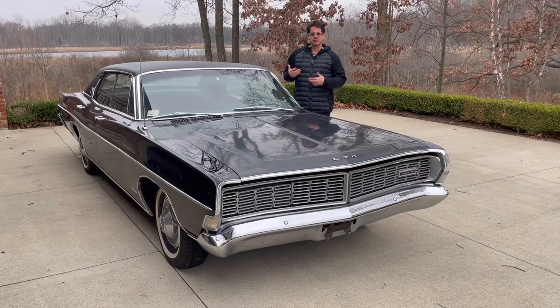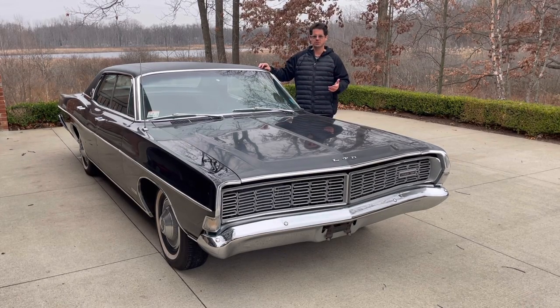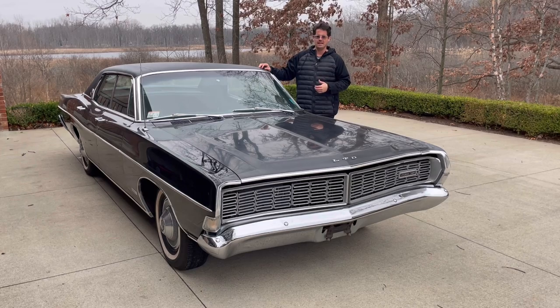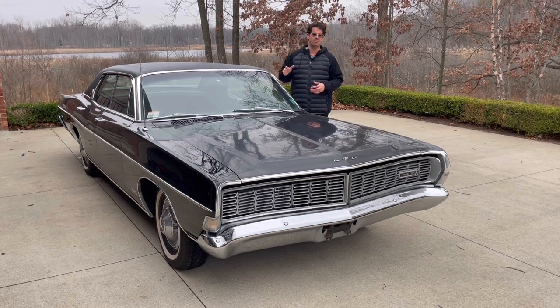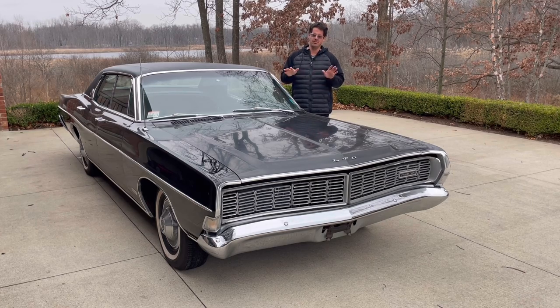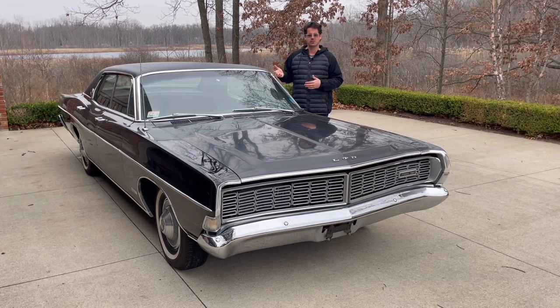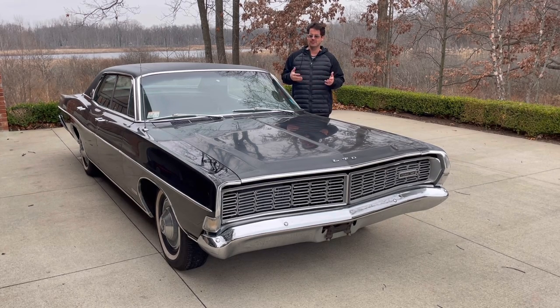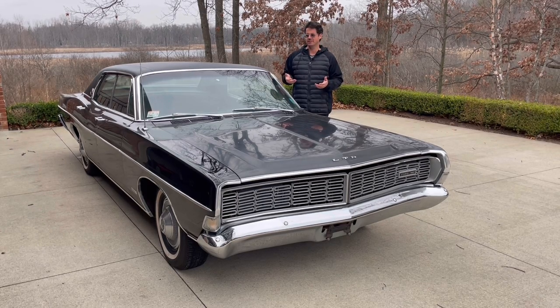I took a bit of a risk — found this car on Facebook Marketplace, a friend sent it to me, it looked really interesting, and it's only got 9,900 miles. Some people will say it's probably been around once, but no — this car has not had the odometer flipped over, and we'll go through why I can discern that, and also talk about what I'm going to do to bring this car back to life.